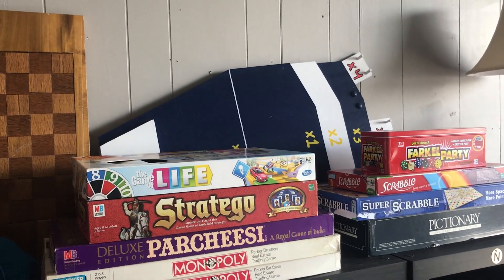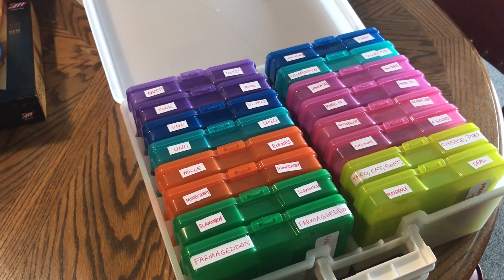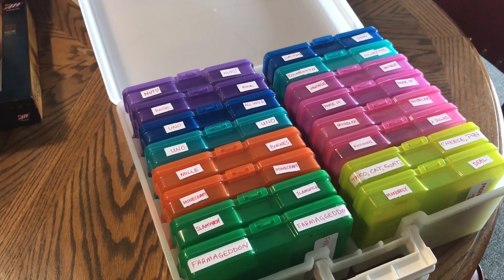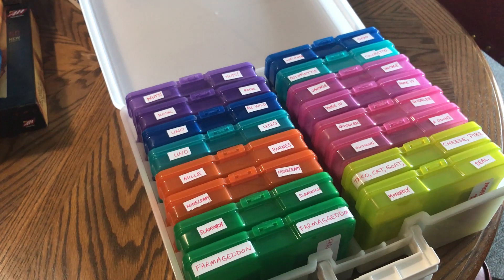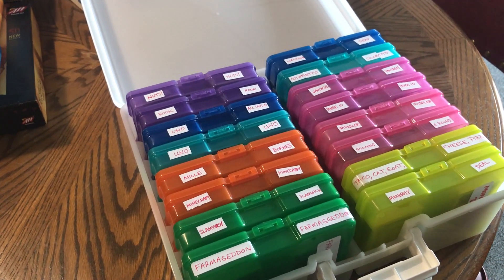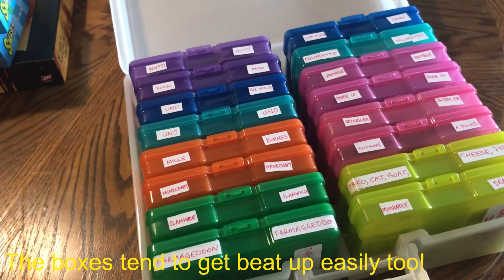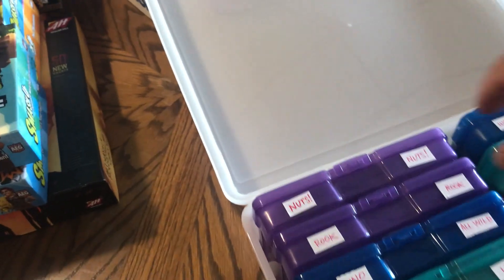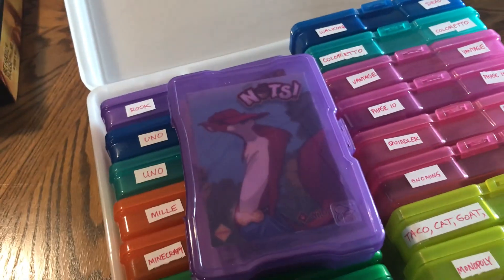Up top you'll find the classic games like Monopoly, Stratego, chess, and Tumbling Dice — highly recommended, a super fun party game. One of the things we just got finished doing last night is organizing our small box card games. For years this gave me heartburn because all these little tiny games come in small boxes and there's not a great way to store them.